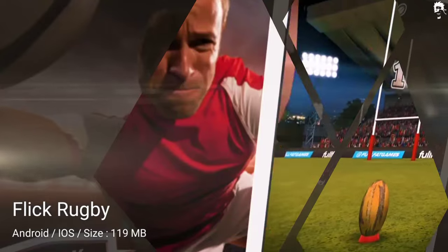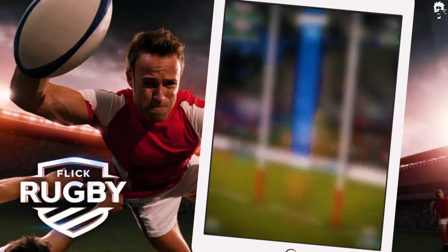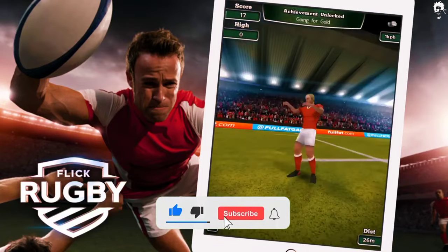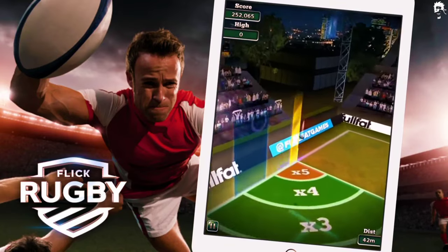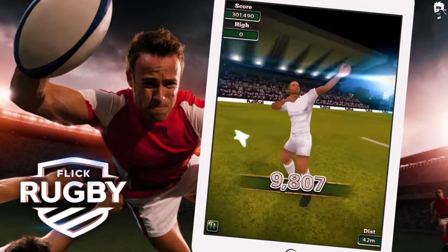The next game on our list is Flick Rugby 16. This game has everything a rugby lover wants, including an objective to score an attempt without getting tackled and without having the ball grabbed from you. You need to run, avoid, and pass the ball at the perfect time to overcome the extreme territories.